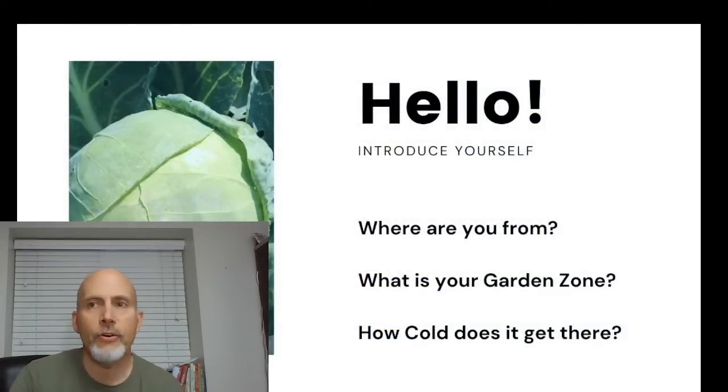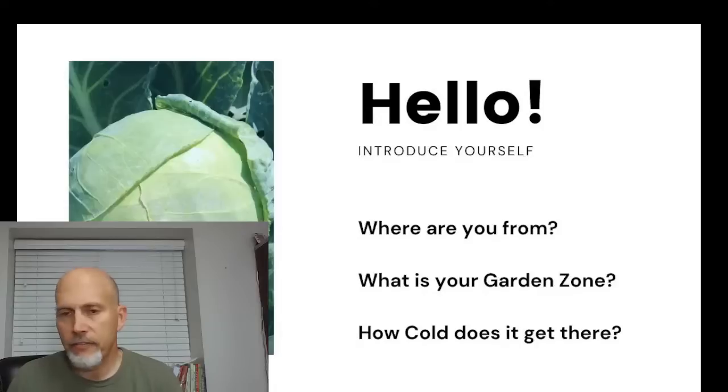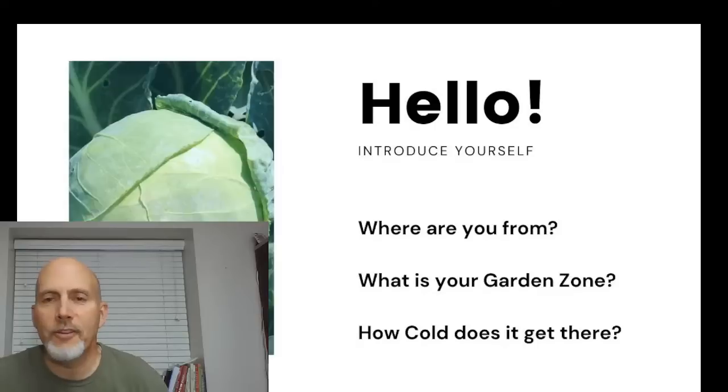While we're waiting for people to gather — we have about 210 people registered — say hi! Where are you from? What's your garden zone? How cold does it get? We're going to be talking mostly about fall and winter gardening today, and also a little bit about spring gardening. I'm turning my phone off so it doesn't go off in the middle of the presentation.